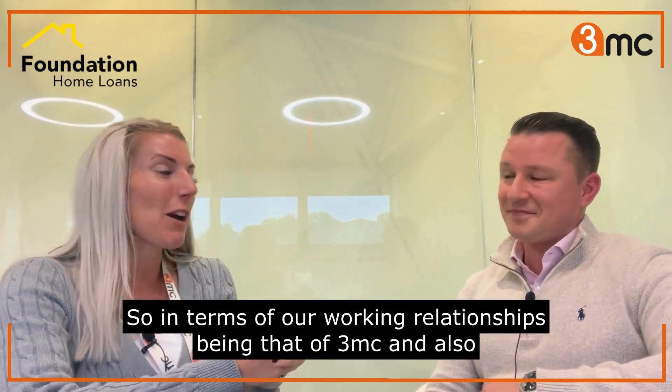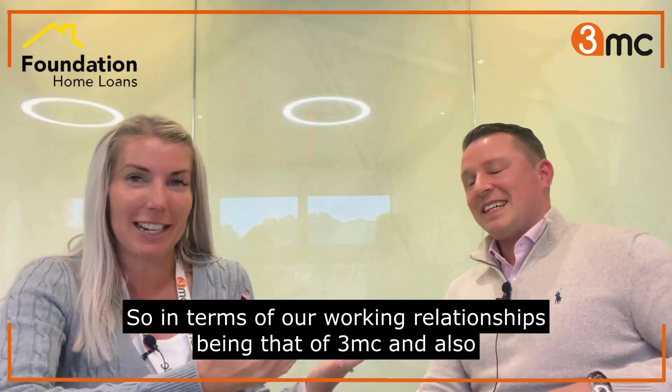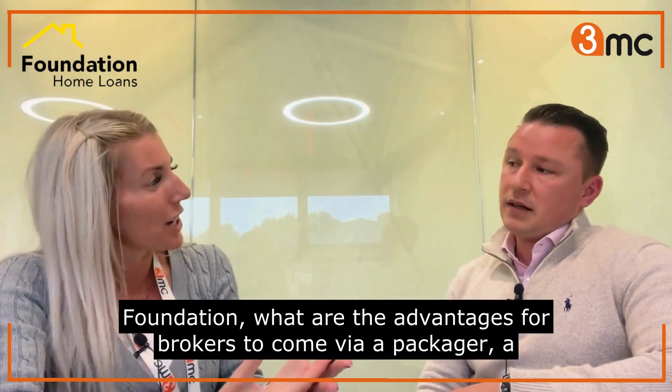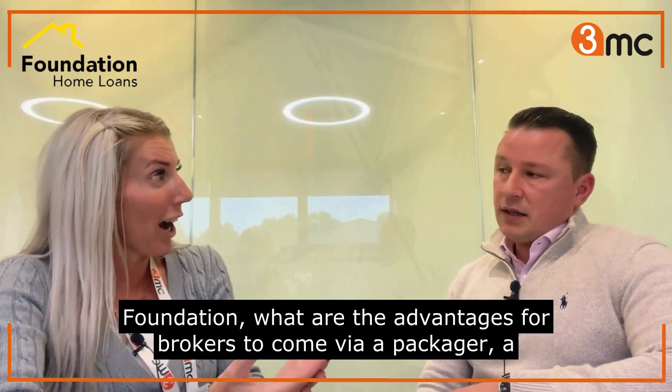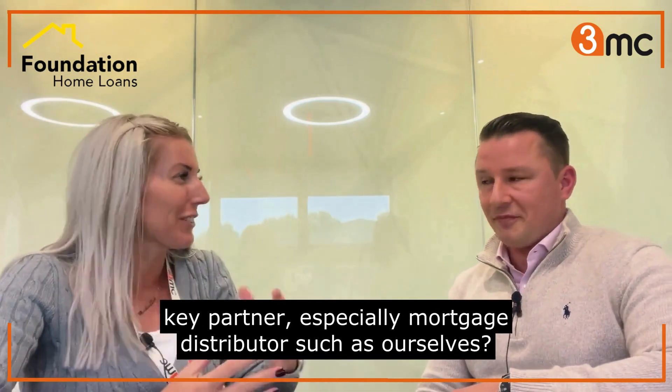In terms of our working relationships, that of 3MC and Foundation - what are the advantages for brokers to come via a packager, a key partner, especially as a mortgage distributor such as ourselves?